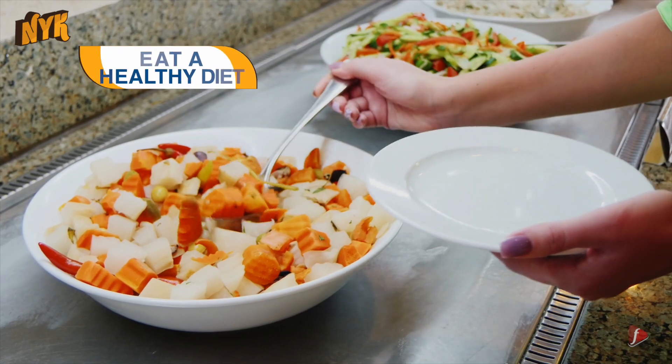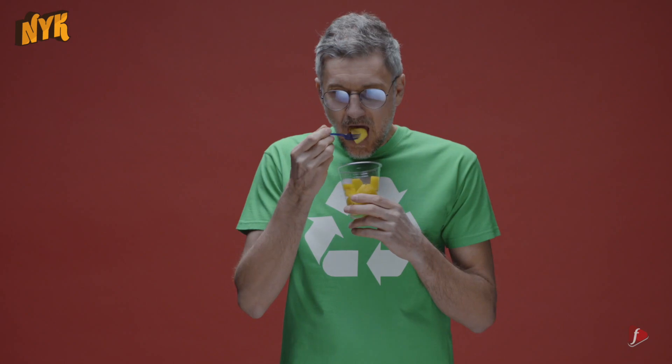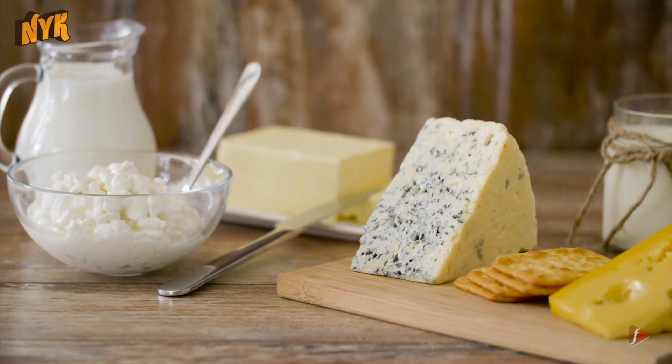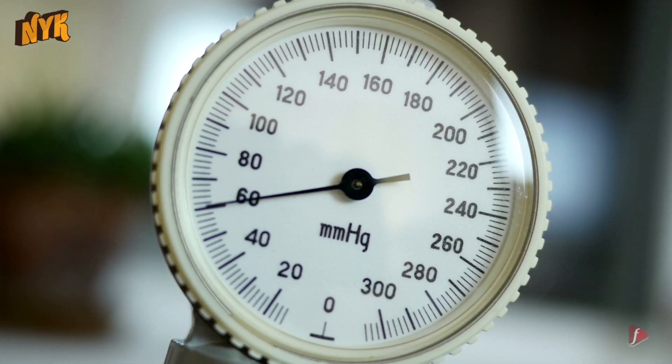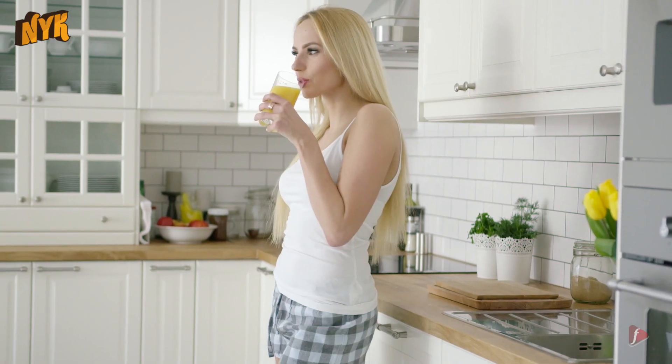2. Eat a healthy diet. Popularly known as dietary approaches to stop hypertension, the DASH diet is rich in fruits, vegetables and low-fat dairy products, which can help in lowering your blood pressure by up to 11 mmHg. Also, cut back on desserts and sweetened beverages such as soda, juice etc., and switch to healthy alternatives.